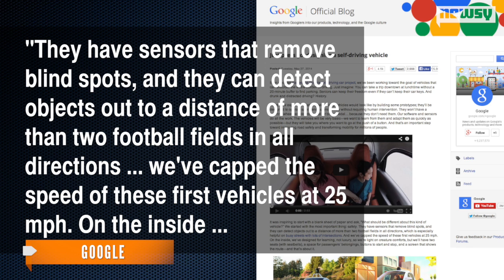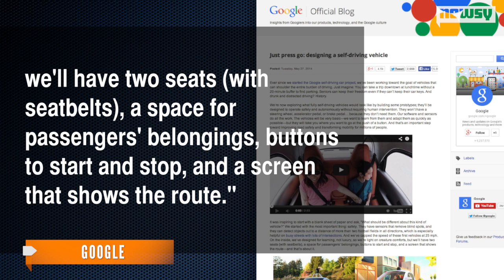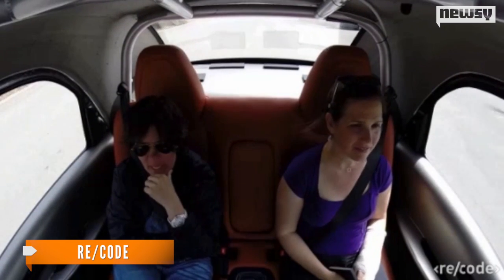We've capped the speed of these first vehicles at 25 miles per hour. On the inside, we'll have two seats with seat belts, a space for passengers' belongings, buttons to start and stop, and a screen that shows the route. Recode got a chance to try out the vehicle.